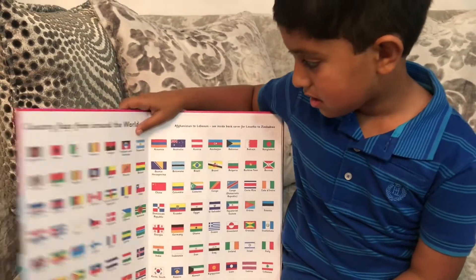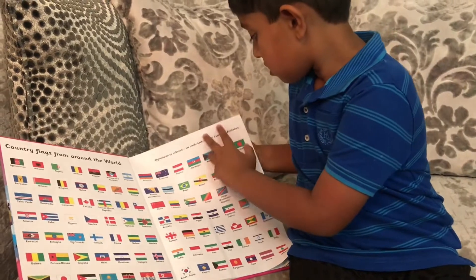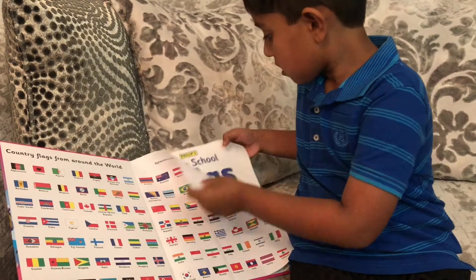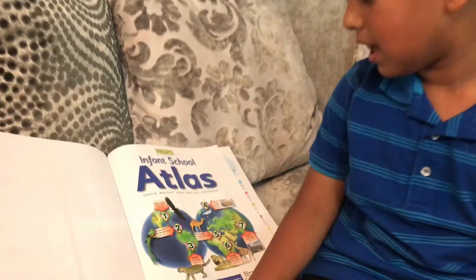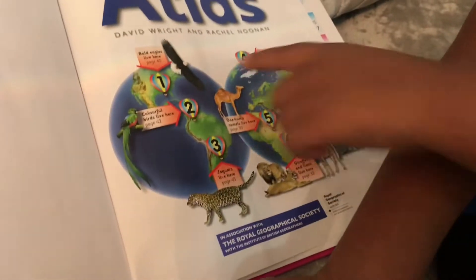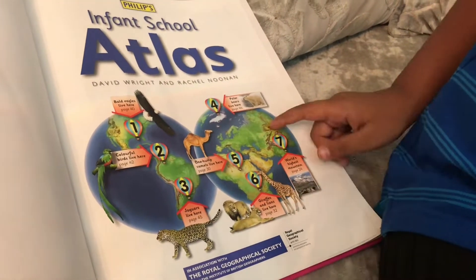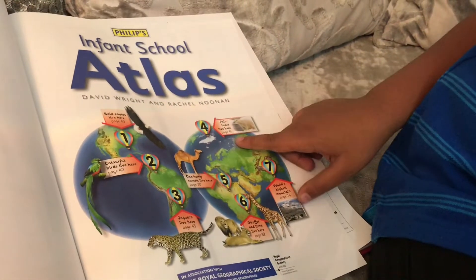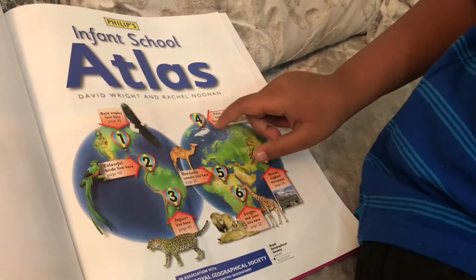What else does this book have? This house is drawn there for the first one! And there's an eagle, a cheetah, a lion, a giraffe! And there's a polar bear that lives here, on page 46!